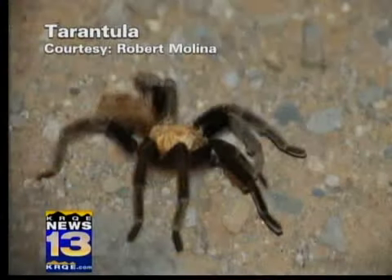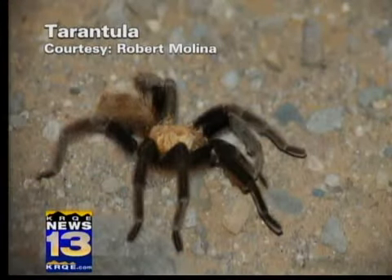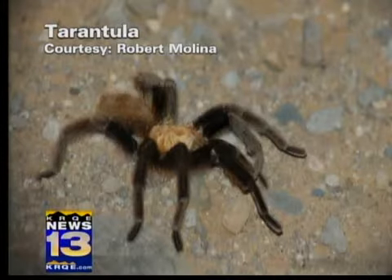We now have a segment of the program we call Show Me That Tarantula, because apparently I even got a million tarantula pictures today. Robert Molina is the winner of the one example. He took it along Route 66.